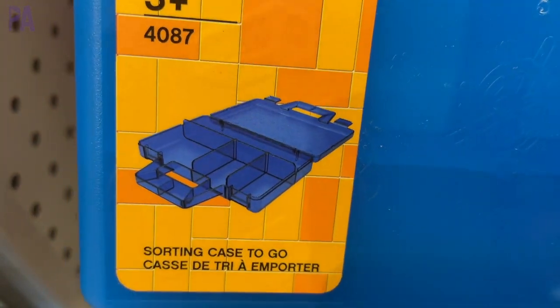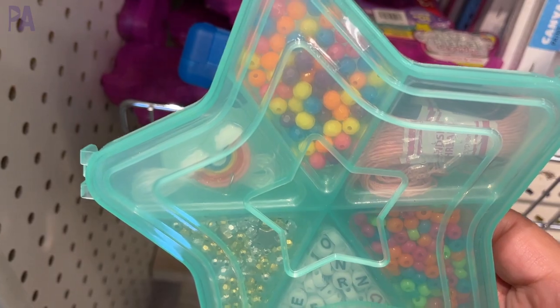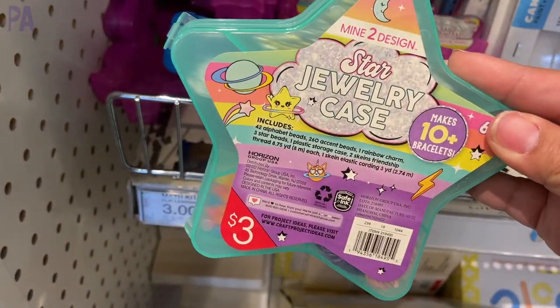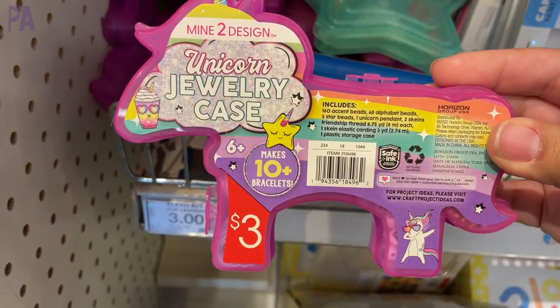Let's talk about kids' stuff. We have the Lego organization kit — pretty awesome, take-and-go, three dollars, and it actually has dividers inside. Some bead kits come in a star shape and a unicorn shape with everything you need to make jewelry — three dollars. This would be a good stocking stuffer or birthday gift. It's just really fun and cute, and I love that it comes with everything you need to make it.